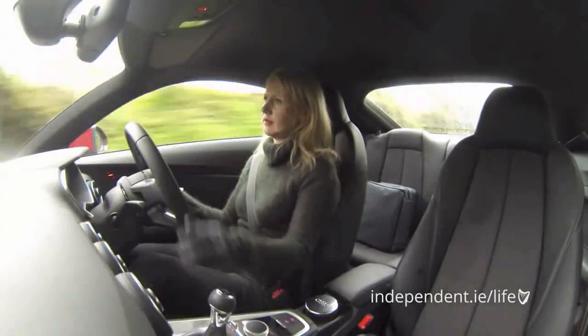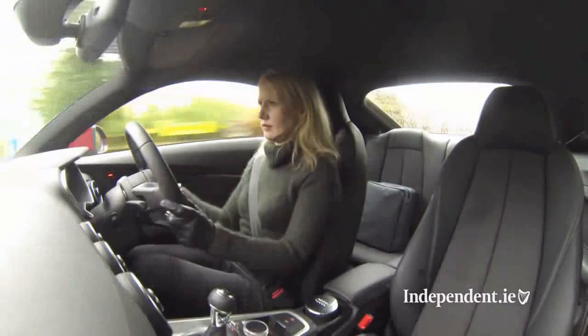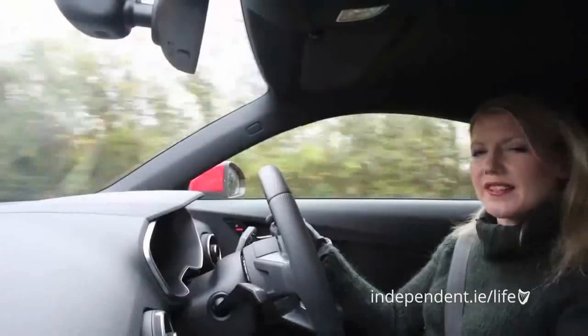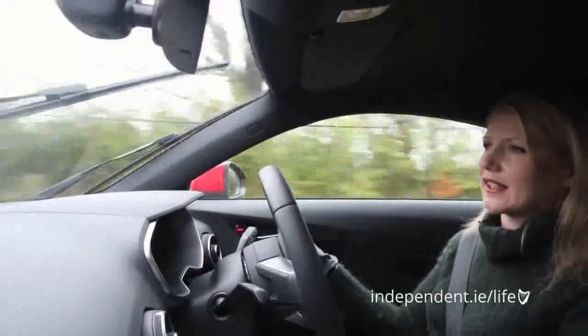Despite the fact that this is a front-wheel drive version, it grips the road really well, it's beautifully responsive, it corners with ease and this manual gearbox is particularly slick. Audi also has a new progressive steering and it delivers just the right amount of feedback and weight when needed.